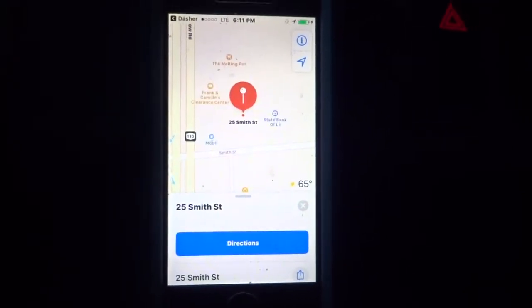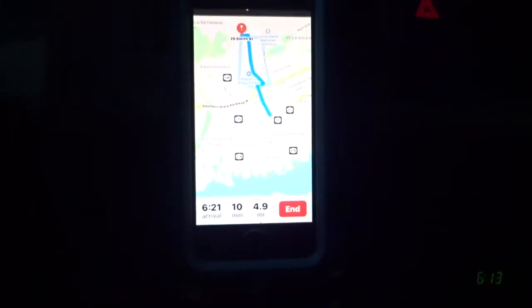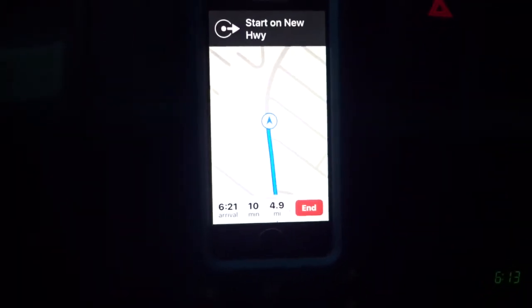I'm going to use the map and write in my location. Give it a moment and the map comes up — 25 Smith Street. I'm in Babylon, Long Island. It's going to get the route to 25 Smith Street: head northwest on New Highway.